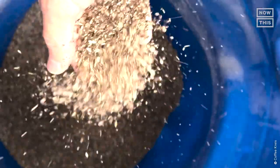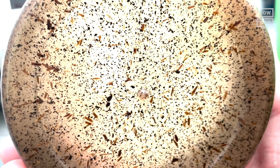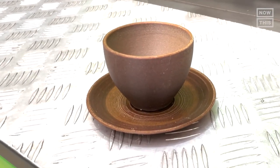Next, the fine grounds are mixed with bio-resin, natural oils, and plant fibers. This material is then preheated and put through an injection molding machine where the final cup is formed. The whole process can take around four to five days.